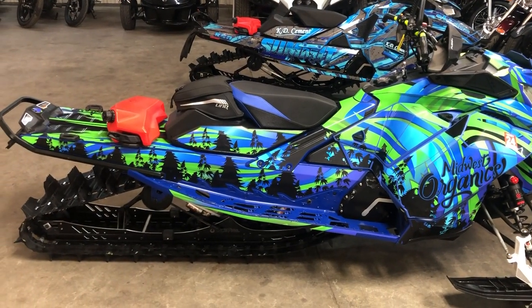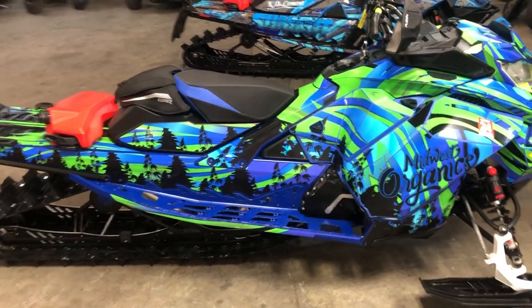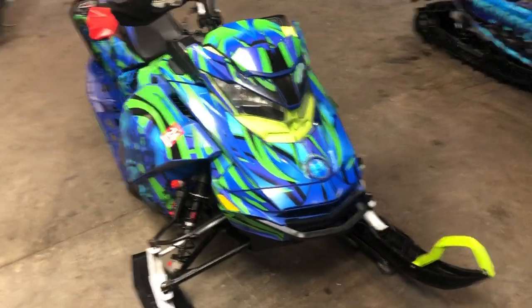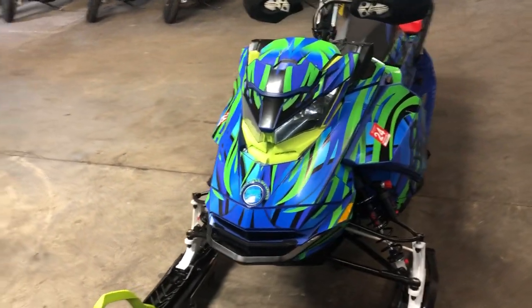Hey guys, ApprovalPowersports.com here. Just got a couple of snowmobiles — check this one out. This is a 2020 Ski-Doo Free Ride 154 for sale, only 786 miles on the 850 E-TEC motor, with over $4,000 in extras.